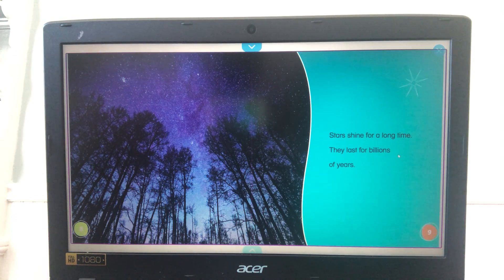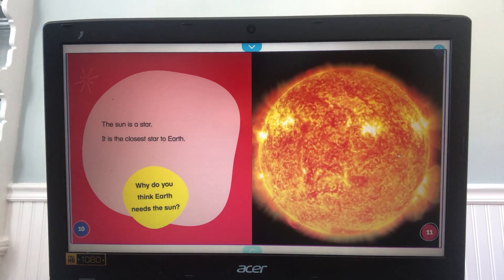The sun is a star — it is the closest star to Earth. Wow, did you know that the sun is a star? I have a question: why do you think Earth needs the sun? Think about the answer and share it with somebody. Why do you think Earth needs the sun? We live on planet Earth — why do we need the sun?